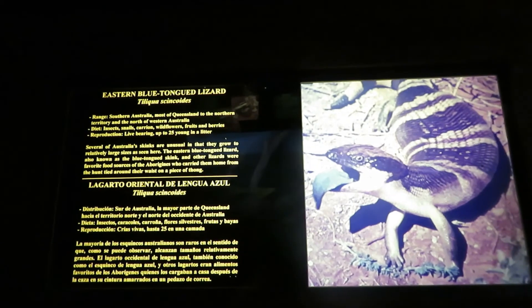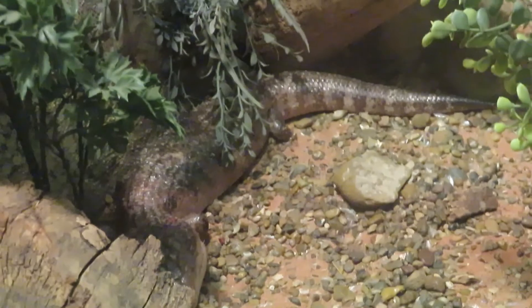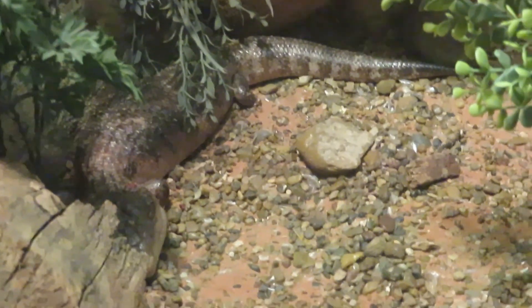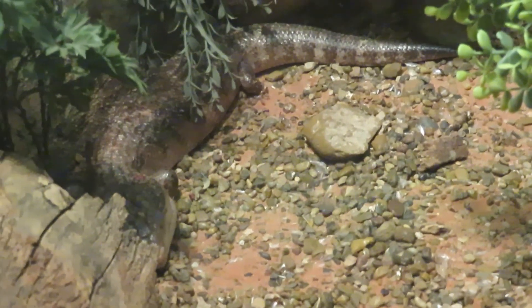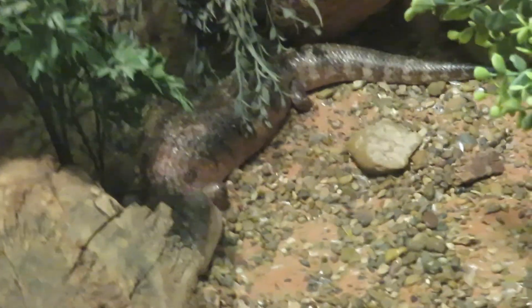That Eastern blue-tongued lizard is right there. There's also a sugar glider in here — it's sleeping. Look at him. It's okay, you can see the nice-looking lizard too.